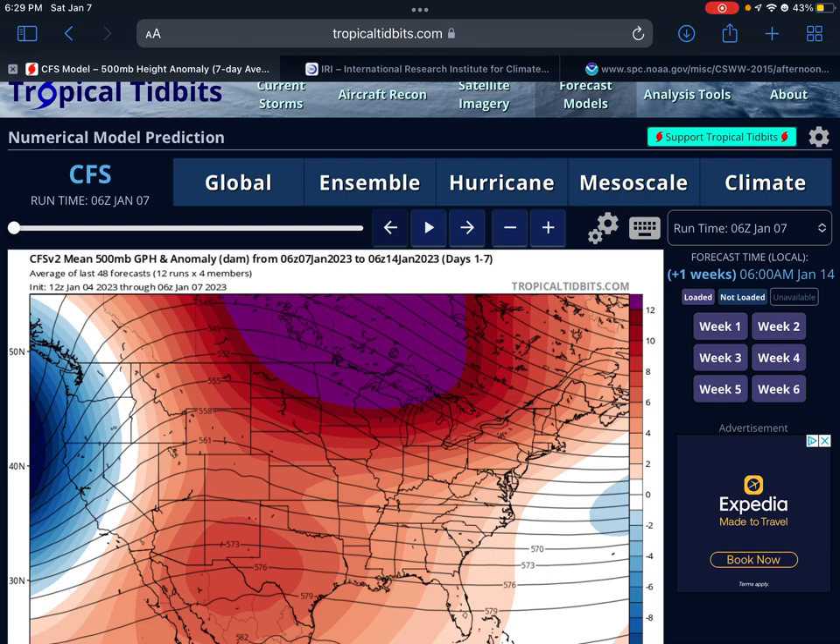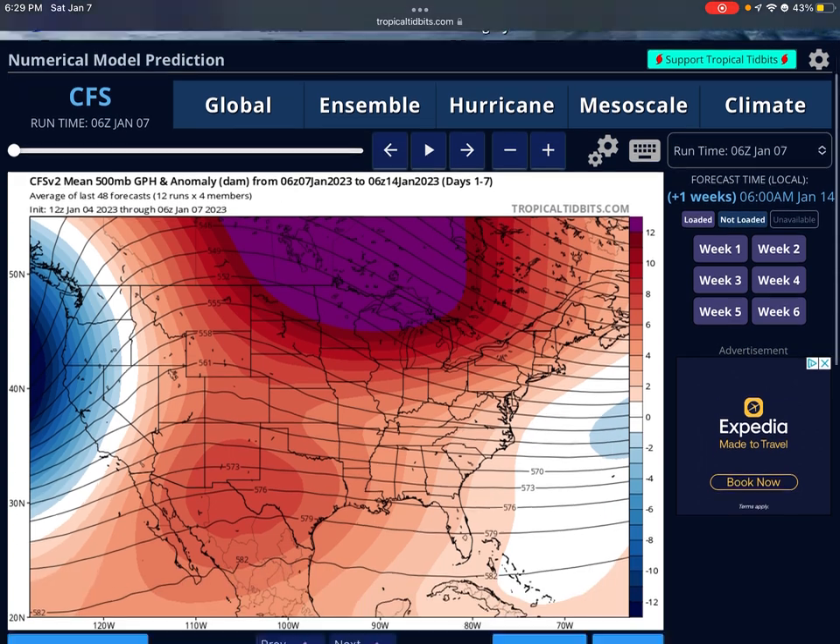Hello everyone, welcome back to another video. Today I'm going to be talking about the early tornado season for 2023. Basically, I'm going to be going through the months of February to April. February is when tornado activity really starts to pick up, and May is a little too far out for this period, so we'll do May in a different video. Without further ado, let's get started.